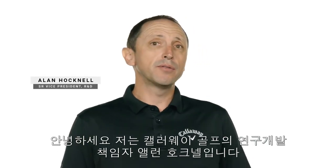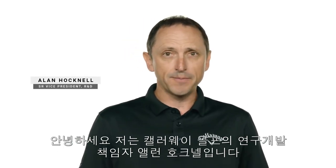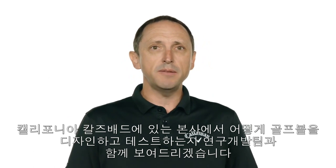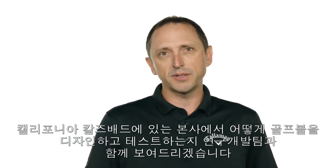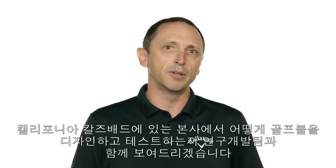Hi, I'm Alan Hocknell. I'm the head of research and development at Callaway Golf and I'm here with some of my R&D teammates to show you some more about how we design and test our golf balls here at headquarters in Carlsbad, California.